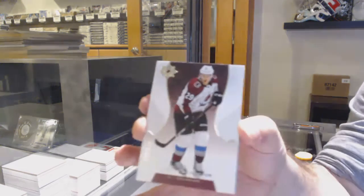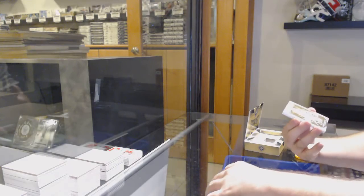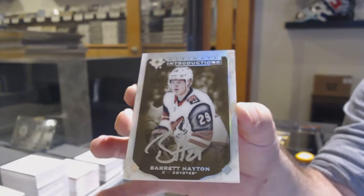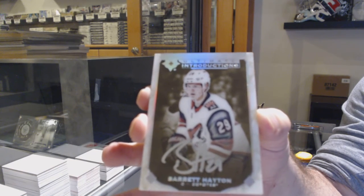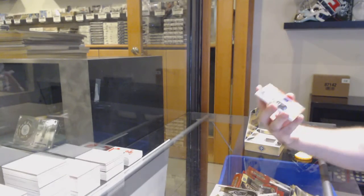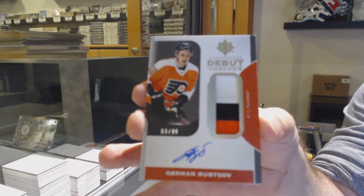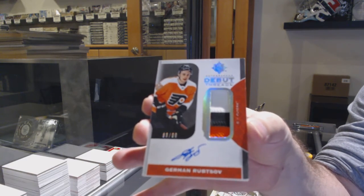We've got an Avalanche numbered to 149, Nathan McKinnon. We've got for the Coyotes, introductions autographed rookie of Barrett Hayton. And a Debut Thread Debut Thread Patch Auto numbered to 99, Germain Rupsof.